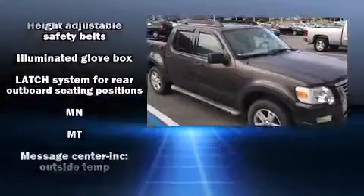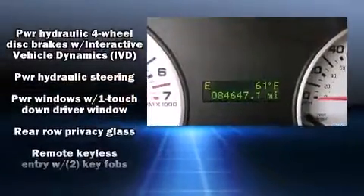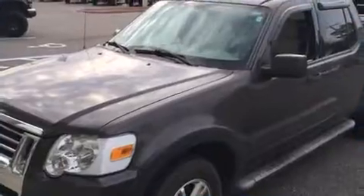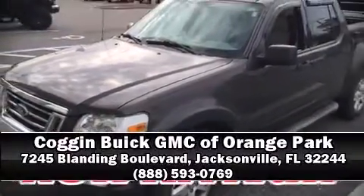With ABS, electronic stability control ensures solid grip on the road surface no matter how challenging the driving conditions. Our knowledgeable sales staff is available to answer any questions that you might have — stop in and take a test drive.